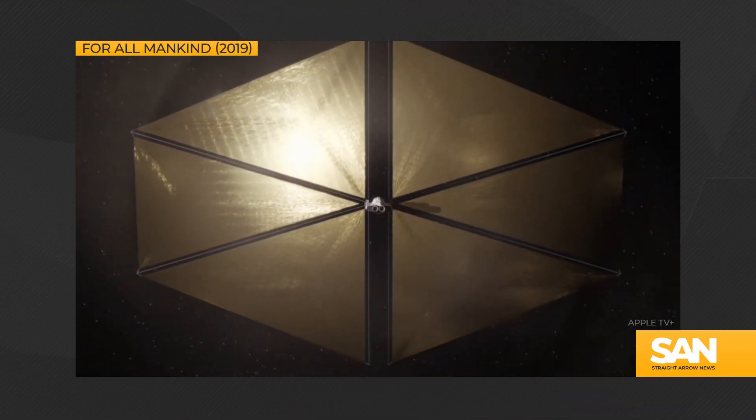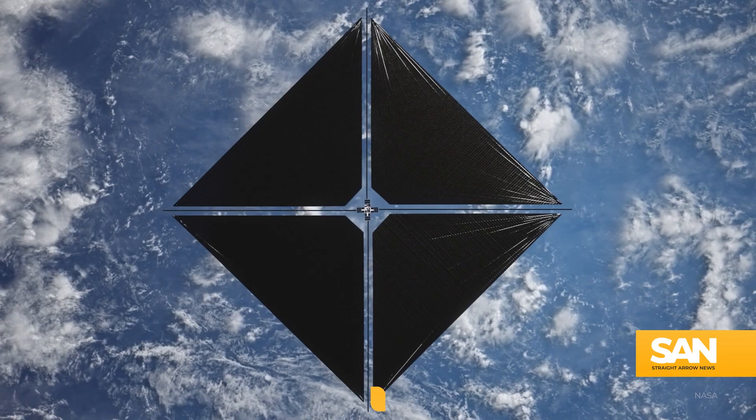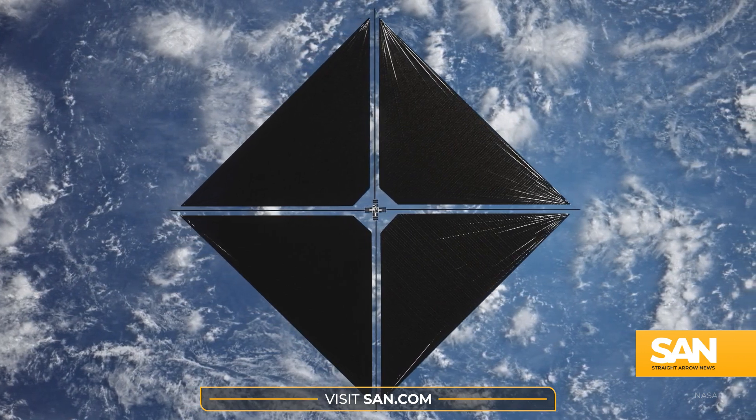Flying through space with the power of the Sun — the stuff of science fiction is happening for real. NASA just successfully deployed its advanced composite solar sail system, using it to carry a spacecraft in orbit around our planet using only photons from the Sun.